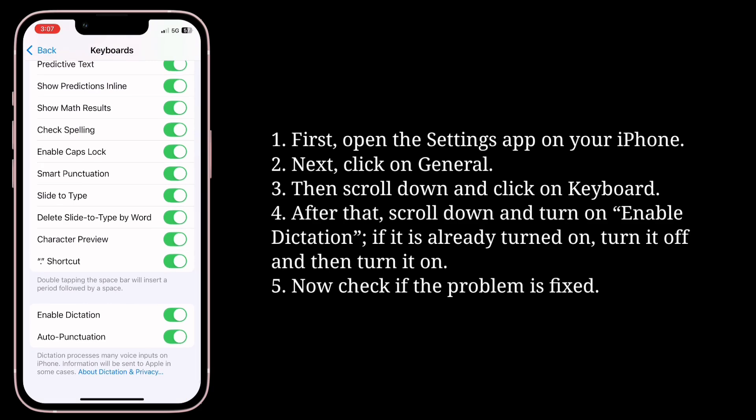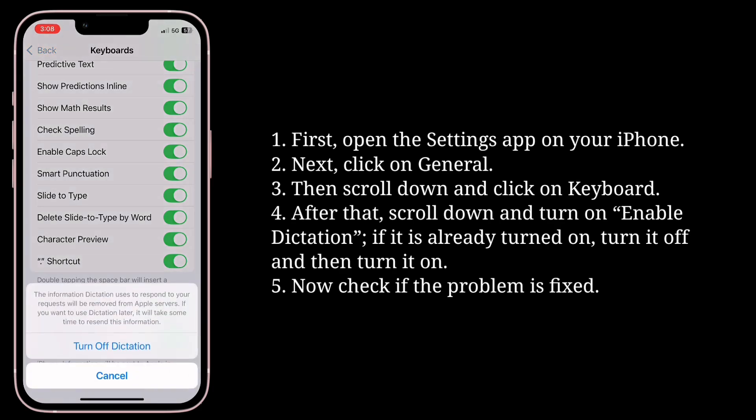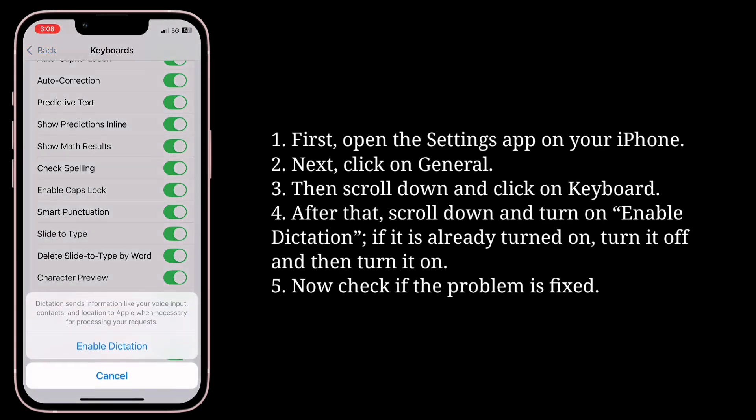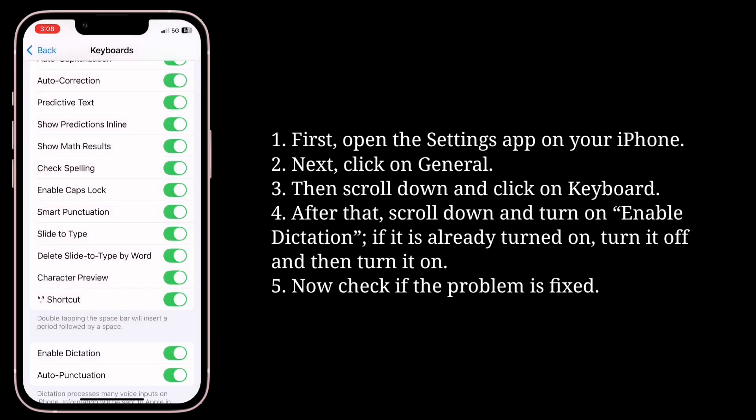Scroll down and turn on Enable Dictation. If it is already turned on, turn it off and then turn it on again. Now check if the problem is fixed.